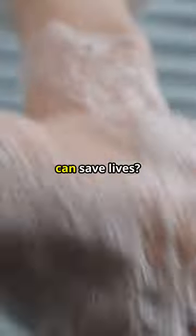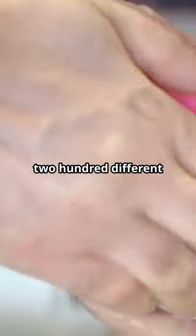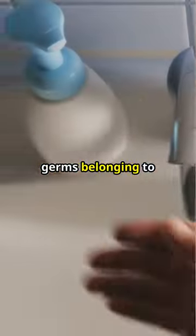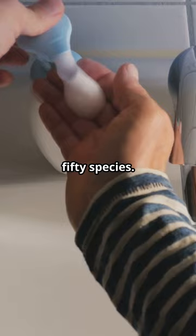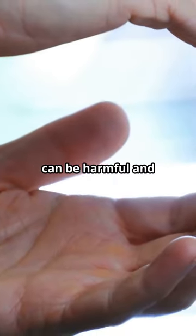Did you know that proper handwashing can save lives? On average, our hands carry around 3,200 different germs belonging to more than 150 species. Many of these germs can be harmful and cause infections.